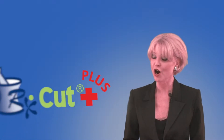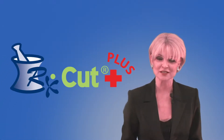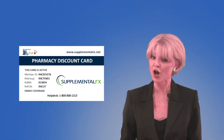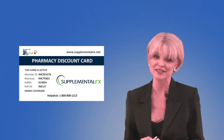Our program called RxCut Plus helps those of you without insurance obtain prescriptions at the pharmacy with a very nicely discounted rate. We power a free prescription savings card that always guarantees the cardholder receives the best possible price at the pharmacy.